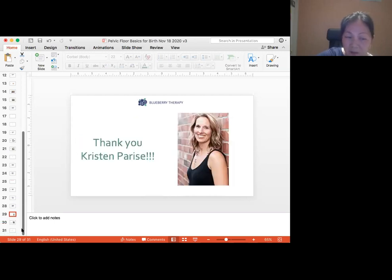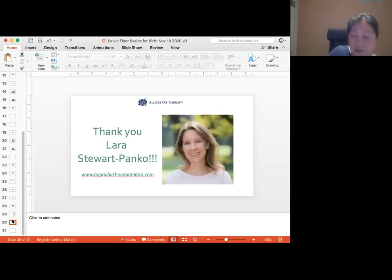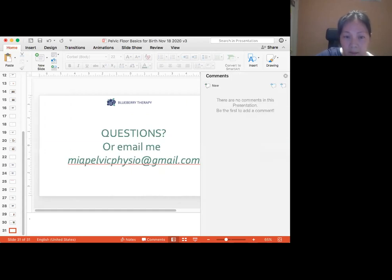Thank you to Kristen Parise, physiotherapist extraordinaire, for making this happen, and a shout out to Lara Stewart-Panko at Hypnobirthing Hamilton for providing evidence-based information about pushing and birthing positions. Lara has a lot of experience as a prenatal instructor and birthing doula. If you have any questions, feel free to email me at miapelvicphysio@gmail.com.